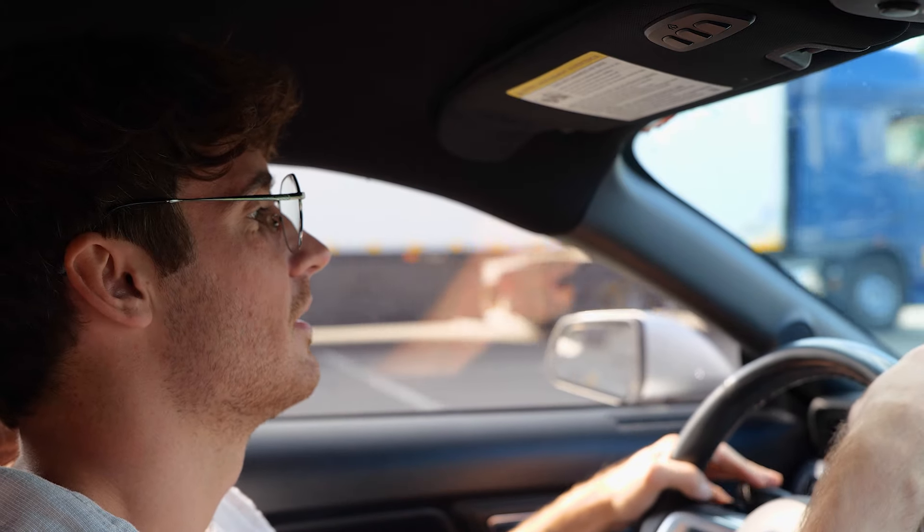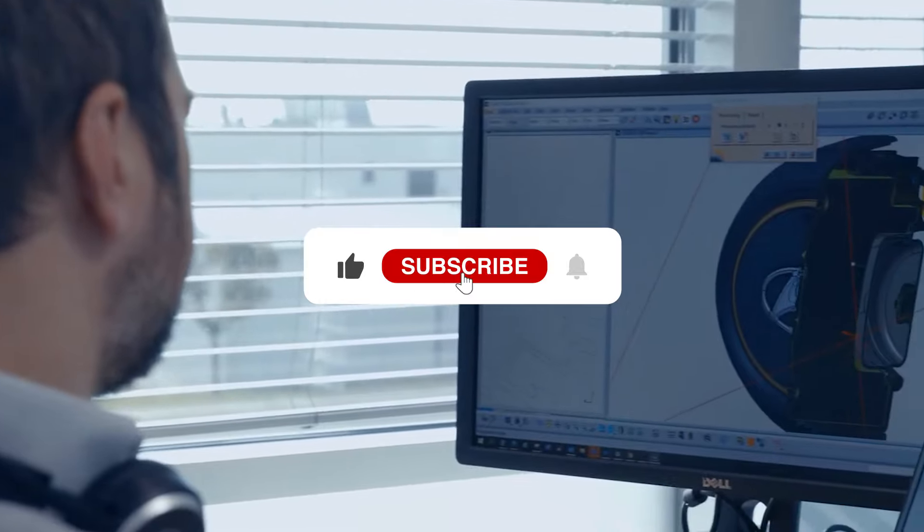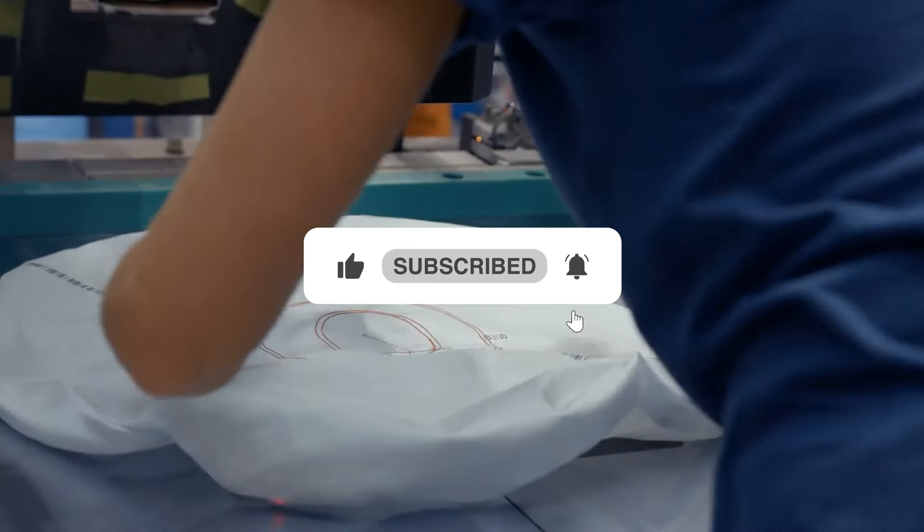That's all from us. Drive safe and stay tuned for more content like this. Don't forget to like, share, and subscribe. Thanks for watching.